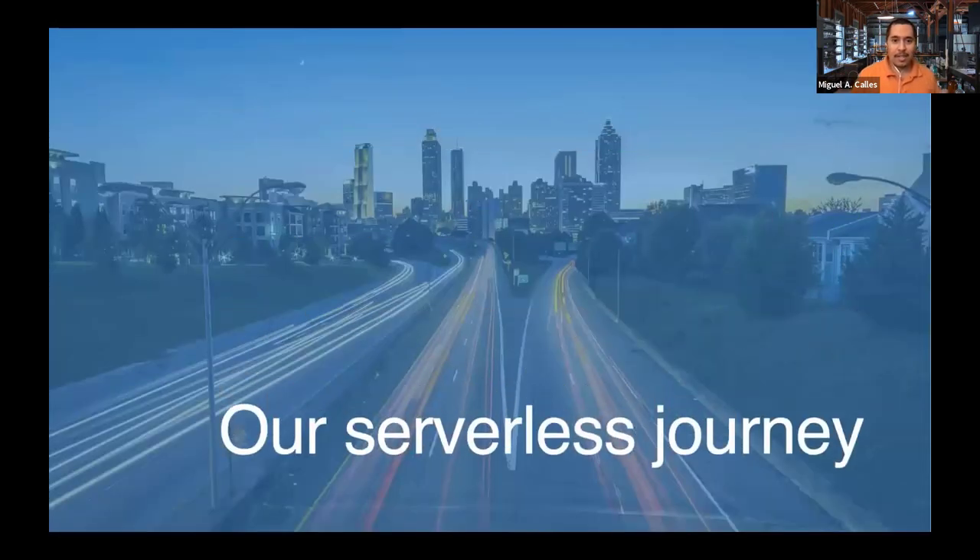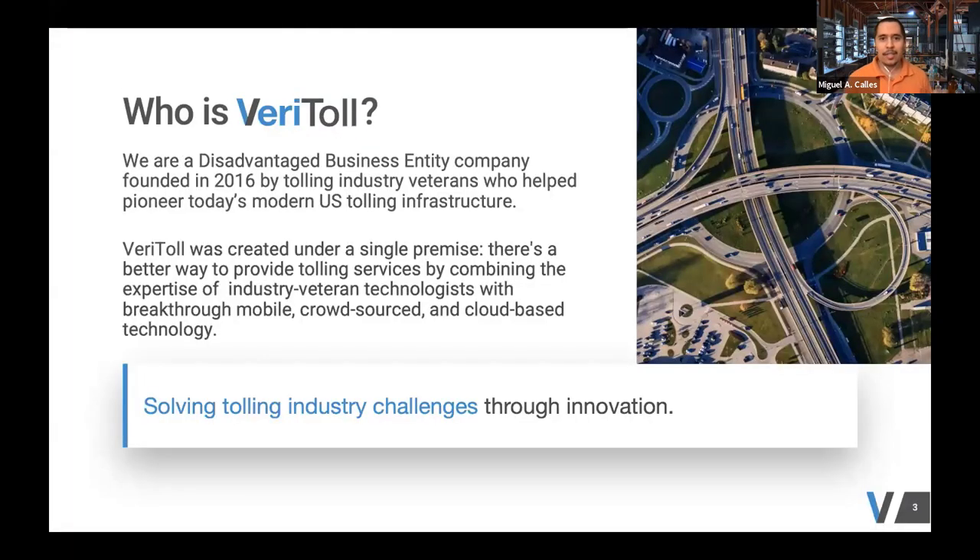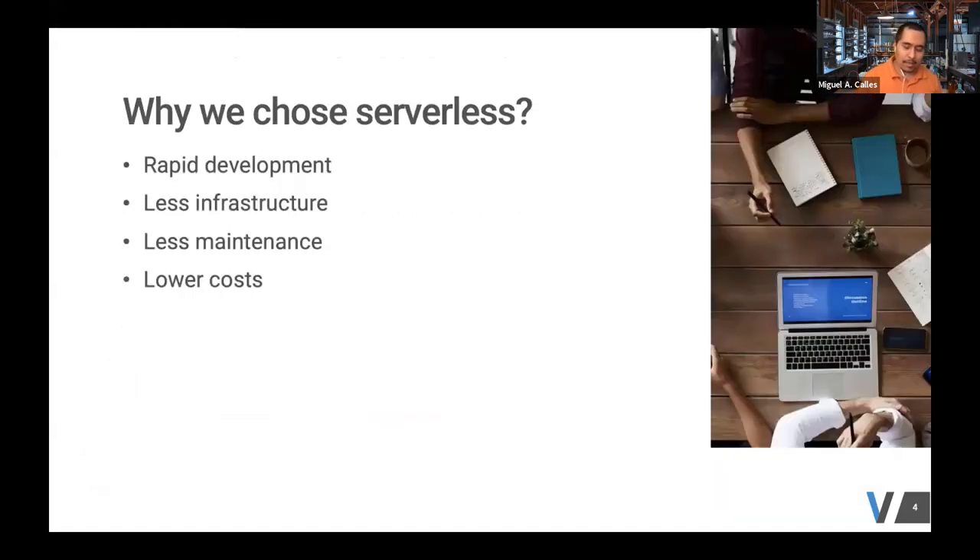I'd like to start by sharing who we are and a little bit about our serverless journey. Veritola is a startup in the tolling and transportation industry. We believe in bringing innovation to the industry by leveraging mobile, crowdsource, and cloud-based technologies. In order to bring this innovation, we also need innovative technologies, and that's how we landed on serverless.